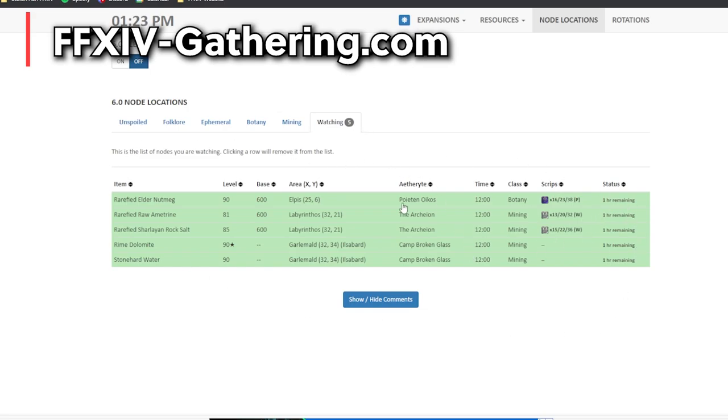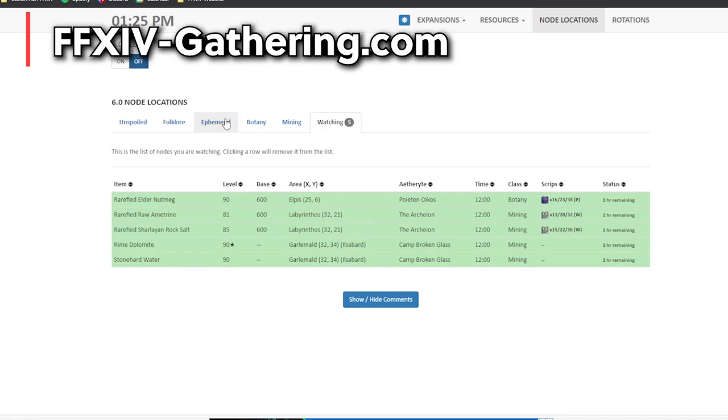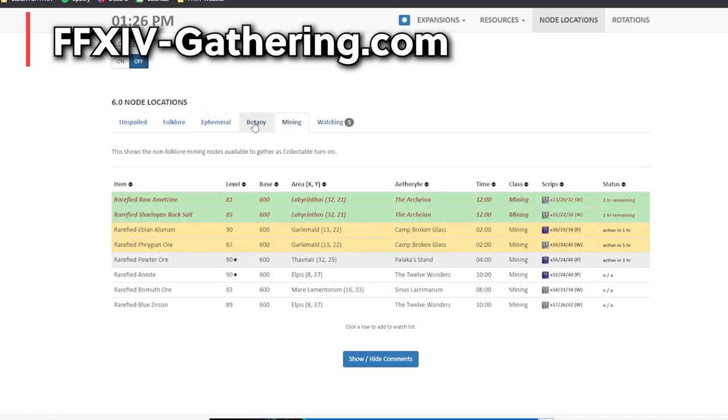You'll see that it shows everything that you clicked on. This is literally the simplest website for gathering and one of my absolute favorites — it even tells you which ones have the most scripts when gathering them so you can prioritize those. You can also change expansions, look at different resources, or look at the rotations if you need a little refresher. I mainly use it for the timer part.